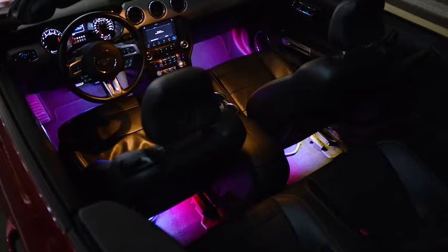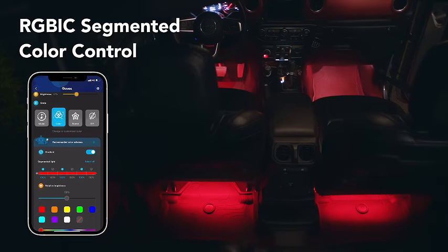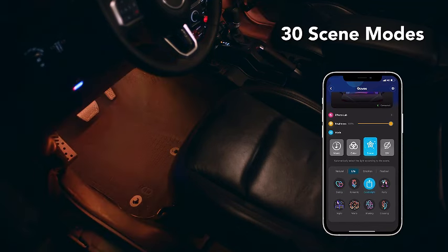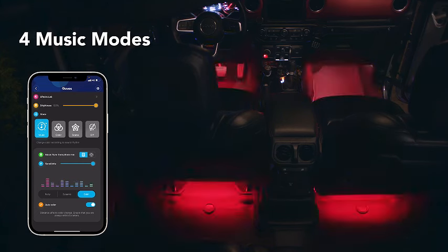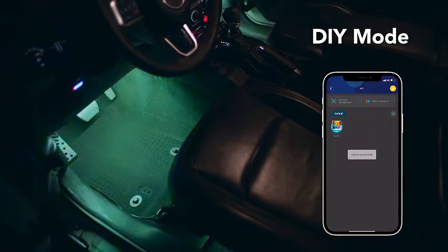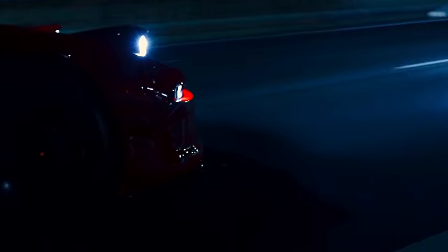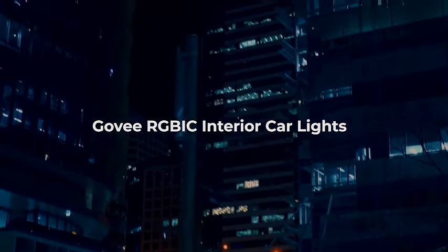Explore the world of automotive ambience with the Gavi Smart Car LED Strip Lights. Elevate your driving experience with 16 million vibrant colors, 30 scene options, and 4 dynamic music modes that sync with your tunes. With user-friendly app control and a two-lines design, these RGB-C interior lights are perfect for SUVs. Transform your car into a festive wonderland with Christmas-themed lighting. Powered by DC12V, the Gavi Smart Car LED Strip Lights bring style and entertainment to your journey. Illuminate your ride and upgrade your car's interior aesthetics for an immersive visual experience.